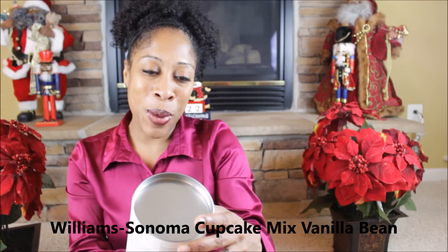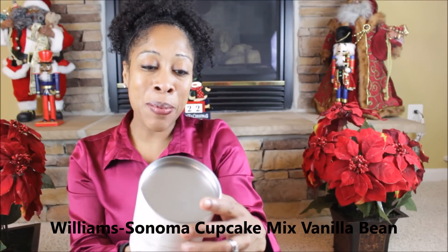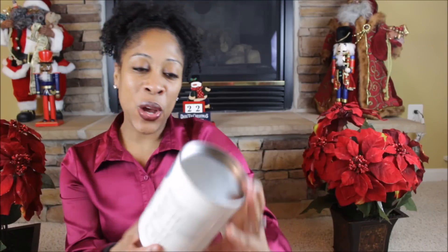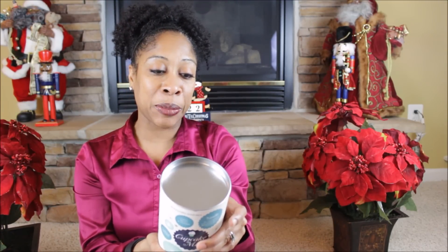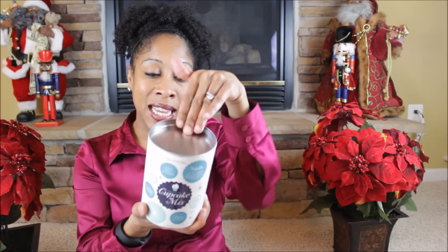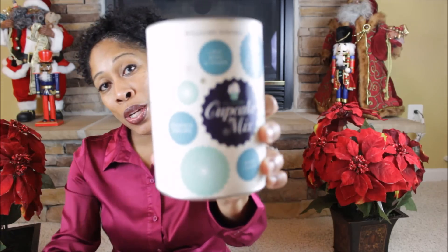They have a Williams-Sonoma Light, Moist, and Tender Cupcake Mix — it's an all-natural cupcake mix. It's a classic recipe, vanilla, for rich cupcakes with creamy flecks of Madagascar bourbon vanilla beans. I cannot wait to try this. It makes a dozen cupcakes. All you need: two eggs, a half cup of milk, one package of vanilla cupcake mix, and eight tablespoons — one stick of cold unsalted butter cut into half-inch cubes. That is going to be delicious.